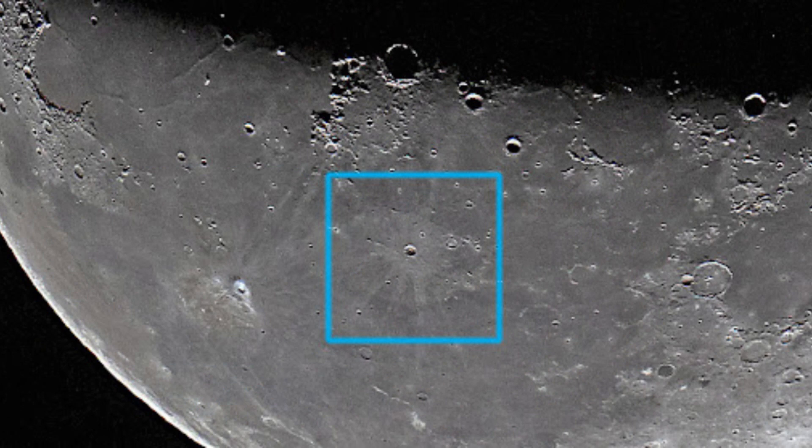Kepler, a lunar impact crater, is relatively young in cosmic terms at about 1.2 billion years old. Named in honor of the illustrious astronomer Johannes Kepler, it's situated near the Moon's equator. Spanning approximately 40 kilometers in diameter, Kepler is a testament to the dynamic nature of our Moon's history.